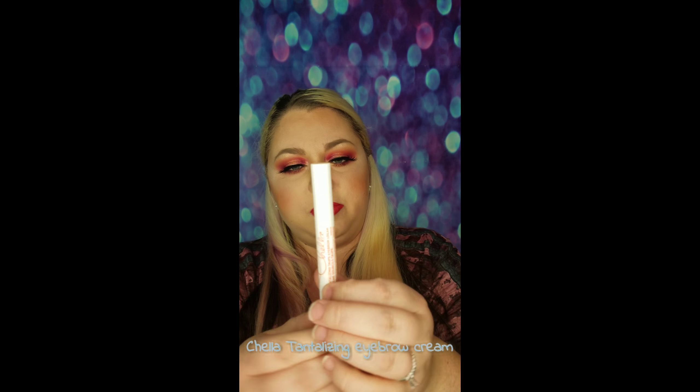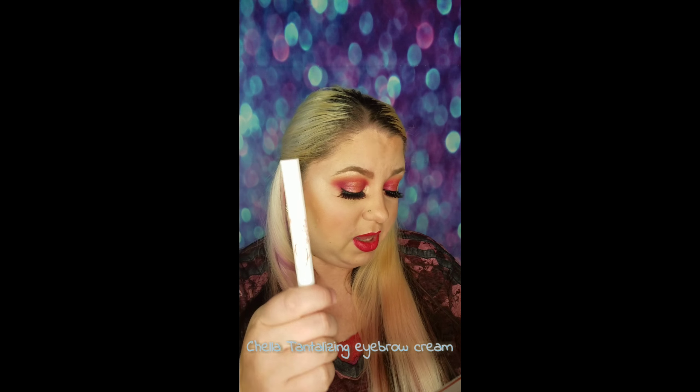Next up is the Chela Tantalizing Taupe Eyebrow Cream. Taupe is my shade, but eyebrow creams are not my game. But this is an eyebrow cream by Chela. MSRP is $26.